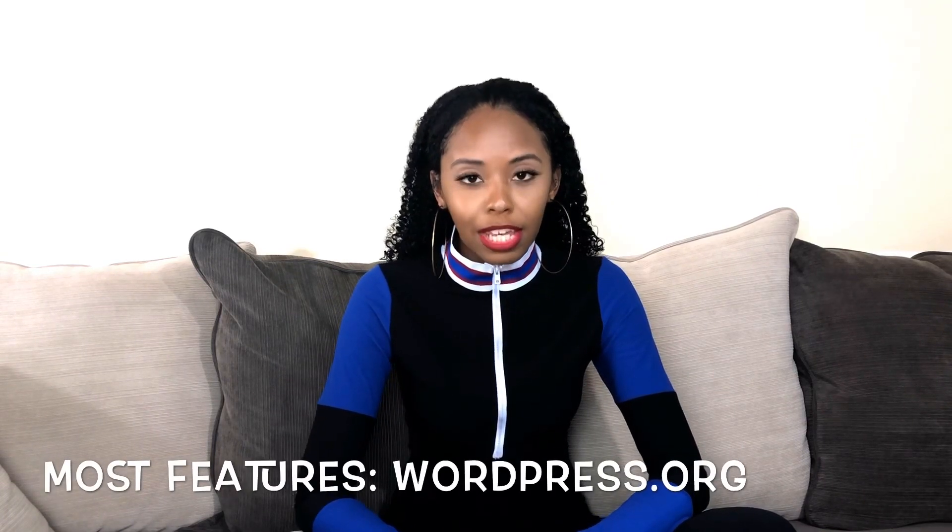The one that I said has the most features is WordPress.org, which is covered in the first video. The reason I say that is because there are so many plugins available for WordPress — the options are endless. Remember there are two WordPress options; WordPress.org is the one that gives you endless opportunities when it comes to being creative with your website. So if you're looking for a lot of features and functionality, WordPress.org would be the go-to.